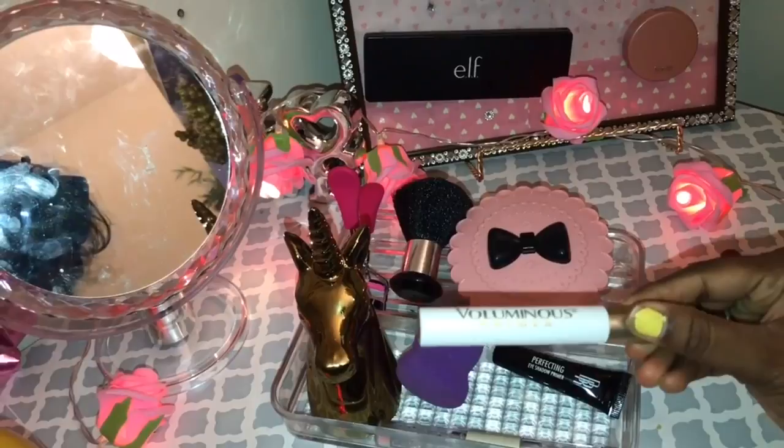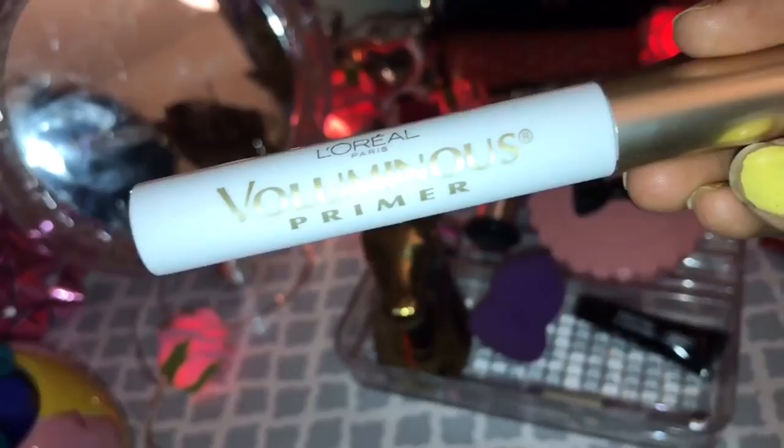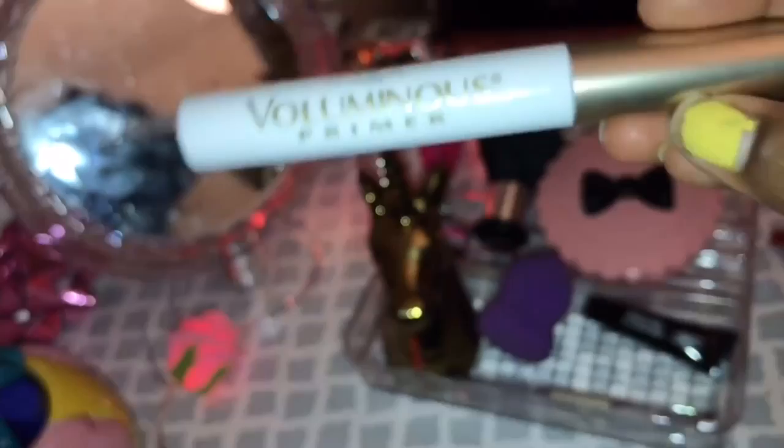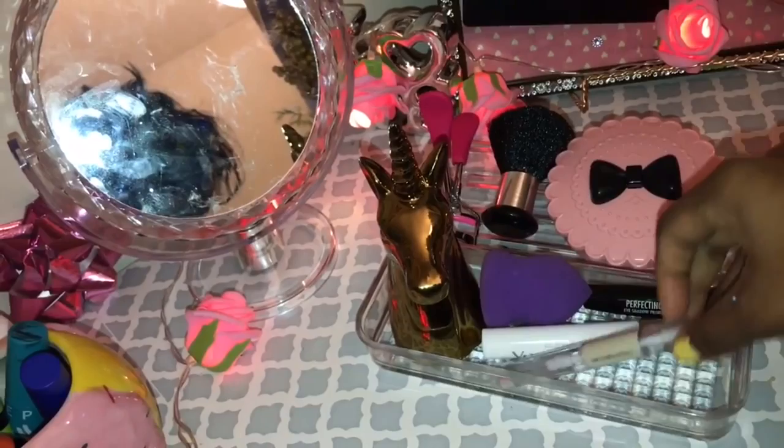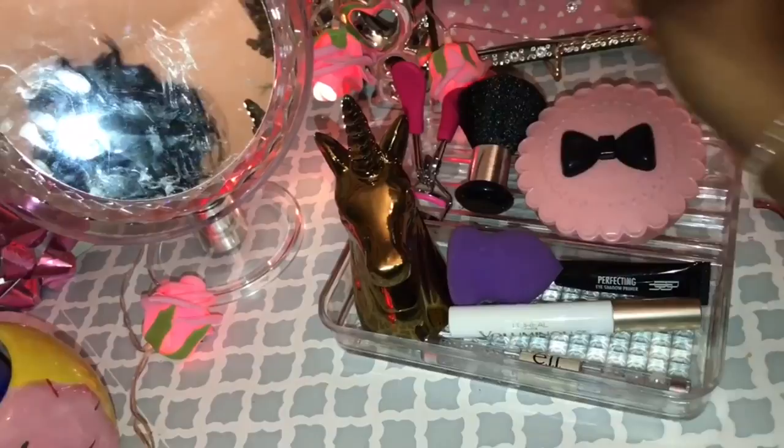There is a mascara primer — you can apply mascara primer. This is a L'Oreal brand. For the final touch, I have an eyelash gel. This is the same as my eyebrows — it is a good shape. I will apply it. There is also an eyelash color.